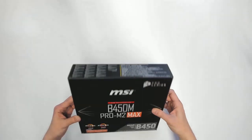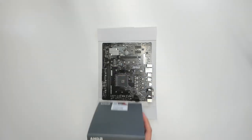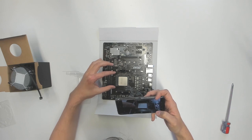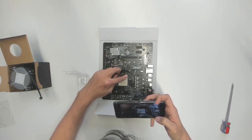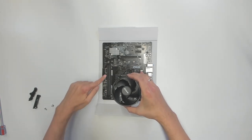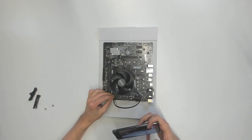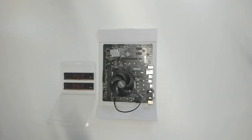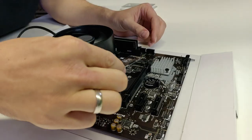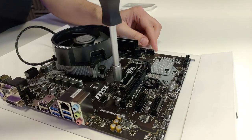First, we start with the motherboard — unbox it and place it in front of you, probably on the cardboard it came with. Next, install the CPU onto the motherboard. Then install the cooling fan that came with the CPU, position it above the CPU, screw it tightly to the board, and plug it in. Next, install the RAM — there are only two memory banks to fill, so it's truly easy. Then the SSD: there's only one position to put it; simply insert it and tighten with a screw.